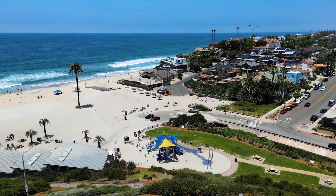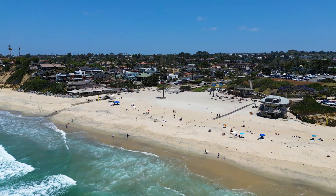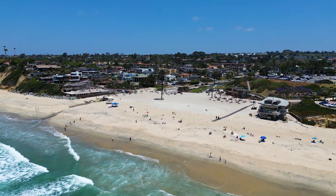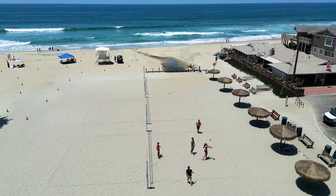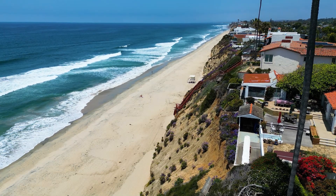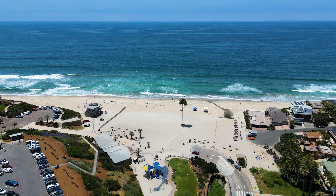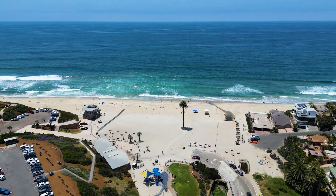One of my favorite spots in Encinitas is Moonlight Beach, where there are so many outdoor activities — whether it's surfing, outdoor volleyball, cycling, or hiking to the nearest lagoon. There is so much to do, not only in Encinitas, but all the surrounding areas as well.